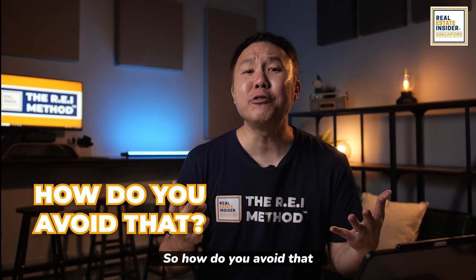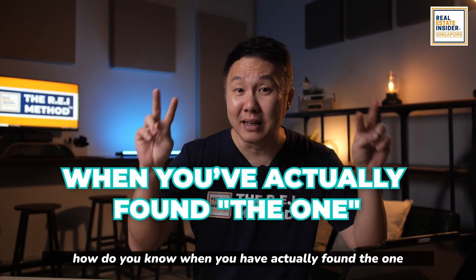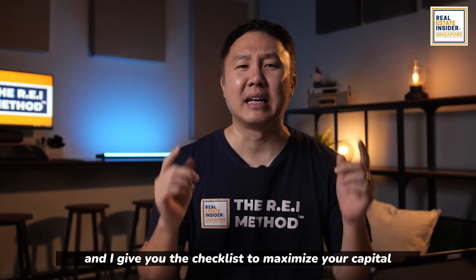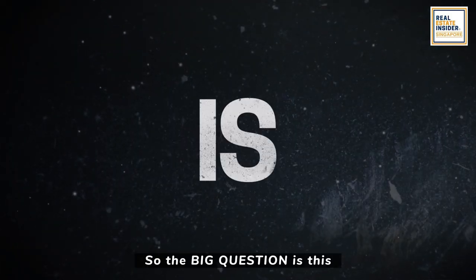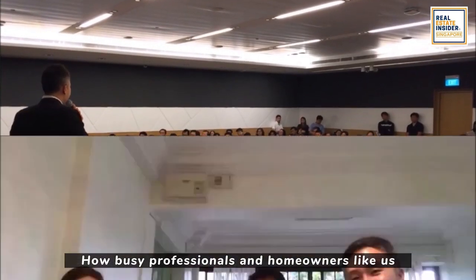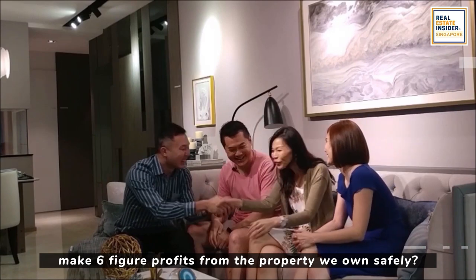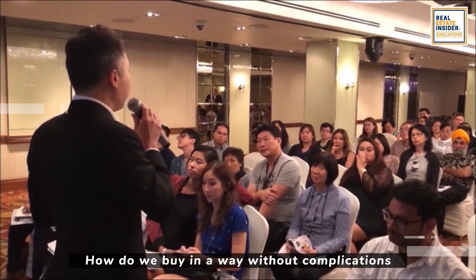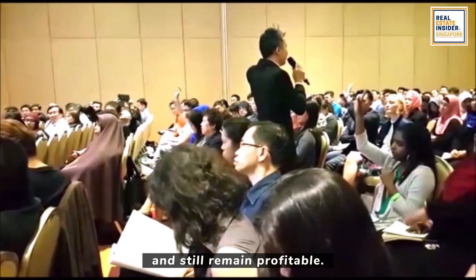So, how do you avoid that? How do you know when you have actually found the one for your property investment and not get scared? Keep up with me and I give you the checklist to maximize your capital. So the big question is this: how do busy professionals and homeowners like us make six-figure profits from the property we own safely, by doing it with research, data, and numbers?